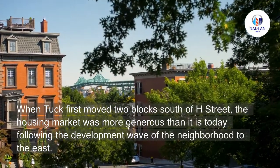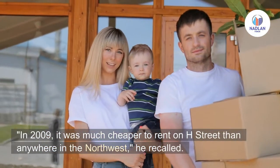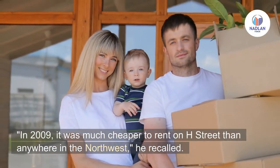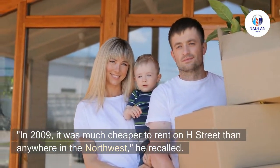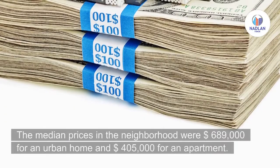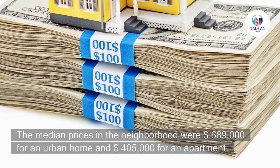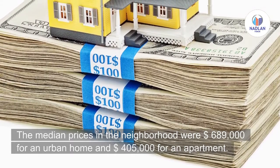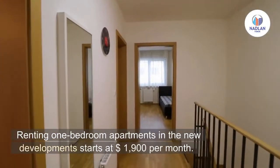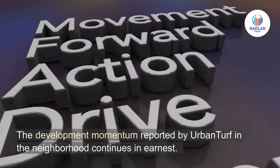In 2009 it was much cheaper to rent on H Street than anywhere in the Northwest, Tuck recalled. Since then, housing prices and rents have risen steadily. The median prices in the neighborhood were $689,000 for an urban home and $405,000 for an apartment. Renting a one-bedroom apartment in the new development starts at $1,900 per month.